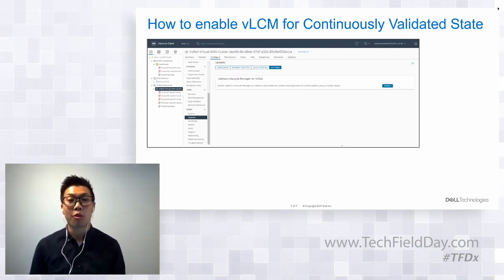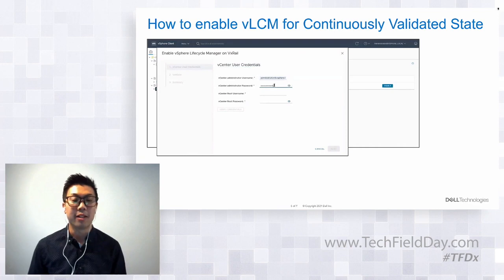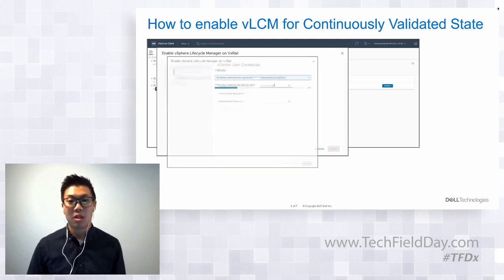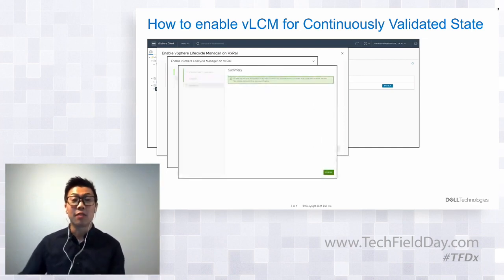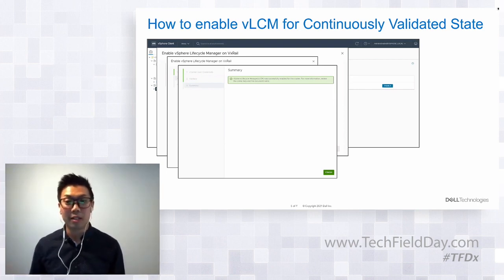Enabling vLCM for continuously validated states is done from the VxRail Manager. Users will have the option for their clusters to be vLCM compatible from the Updates page under Settings — click the Enable button and it begins a simple workflow. First you enter the vCenter Server administrator credentials. VxRail will then scan and confirm the cluster is in a continuously validated state before proceeding. The final step is porting that validated state into the vLCM framework so it becomes the new baseline image. This enabling step is just a one-time event.